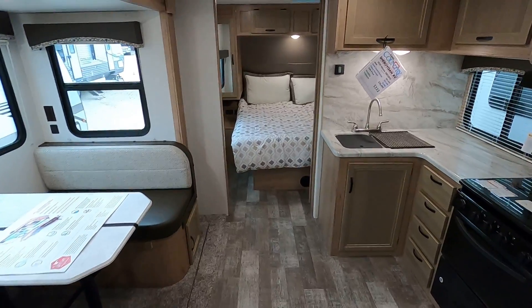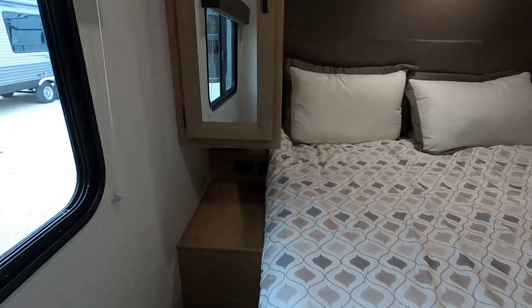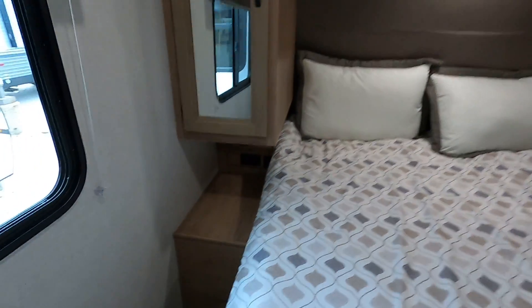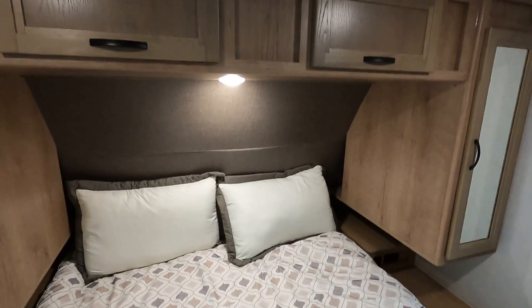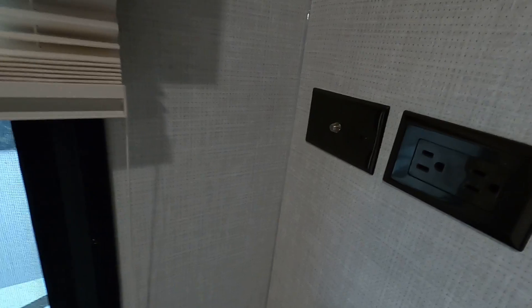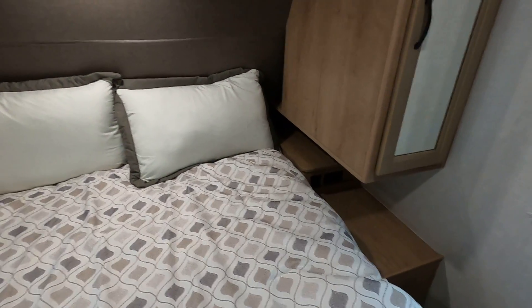Now I'll zip forward here into the bedroom. Of course you do have power and USB plugs on either side, traditional hanging cabinets overhead, a place for a television to plug in, and again more power ports and shelves in case you have sleep machines or whatnot.